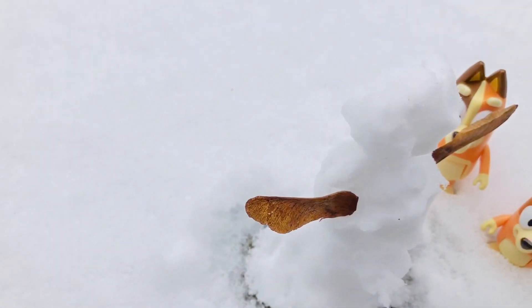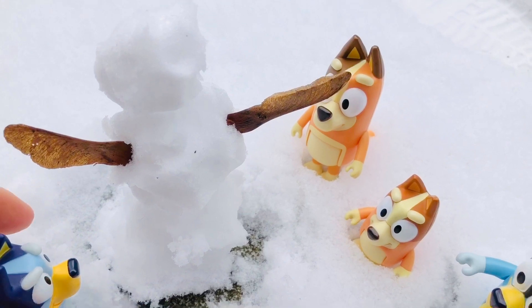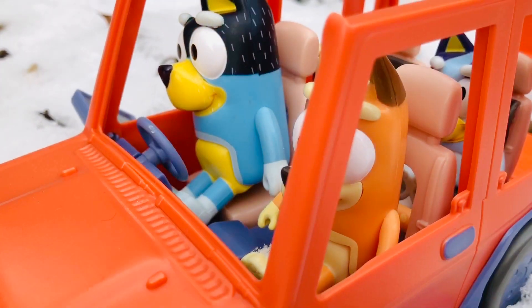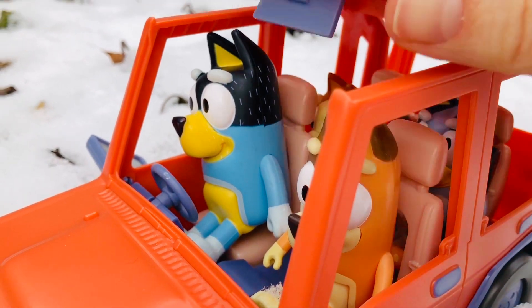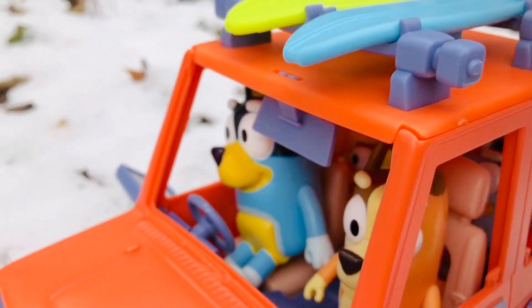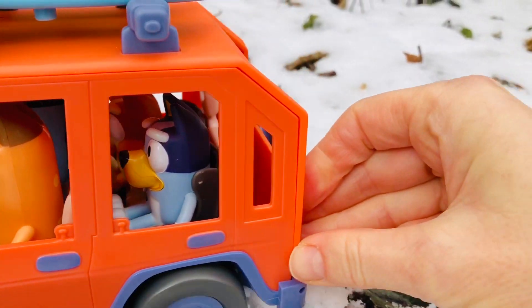We learned three lessons today: one, dress warm in winter; two, be careful on frozen lakes and ponds; and three, you can still have fun outside in the winter when it's cold. Thank you for coming to Tiny Treasures — please subscribe to our videos. Goodbye!